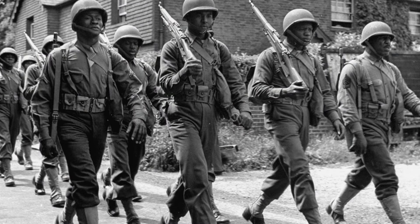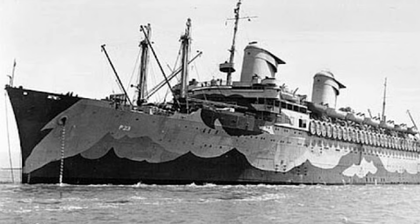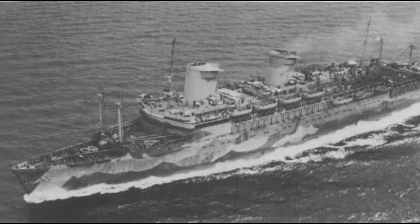With the outbreak of World War II, the SS America was requisitioned by the US Navy in 1941 and converted into a troop ship, renamed the USS West Point. It played a crucial role in transporting American troops and supplies across the Atlantic during the war.